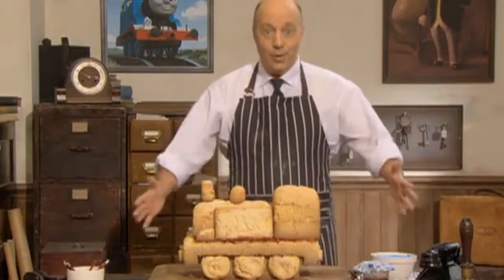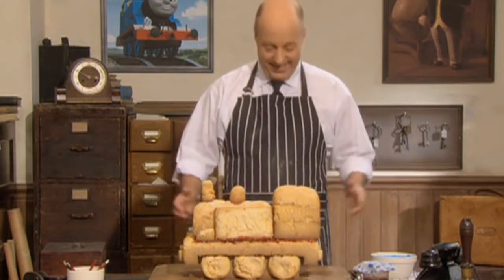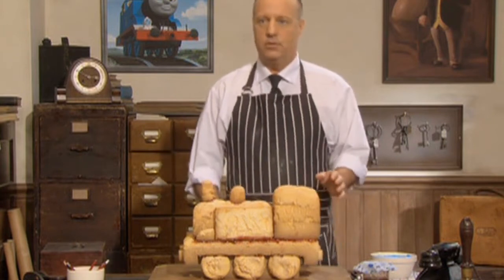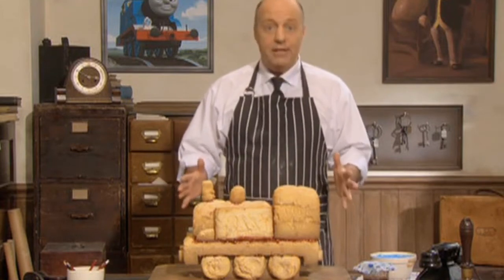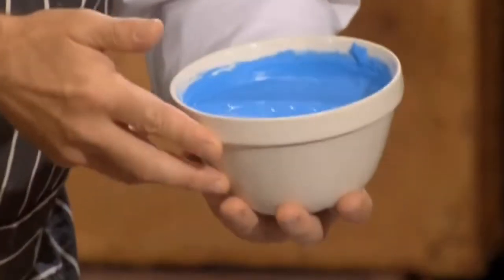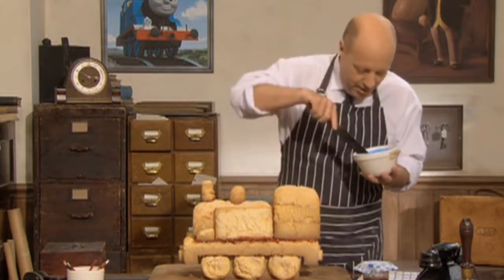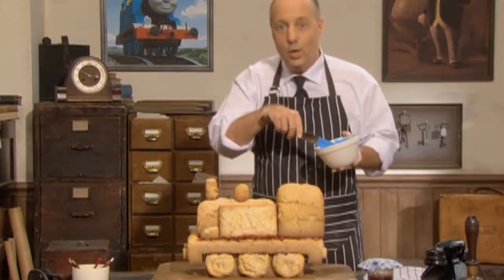Look at that — a proud Sodor steam engine made of cake. Of course, it's not quite a Sodor engine yet. Sodor engines are very proud of their paint — some engines especially. This engine doesn't have any paint yet, but it will do. This is special paint for cake — it's called icing and you can eat it. This icing is bright blue. I'll start to paint the engine with it. See if you can tell who this engine is.